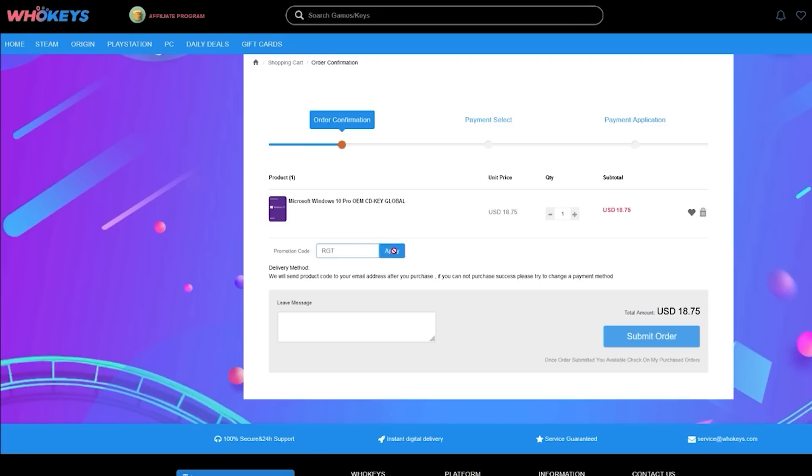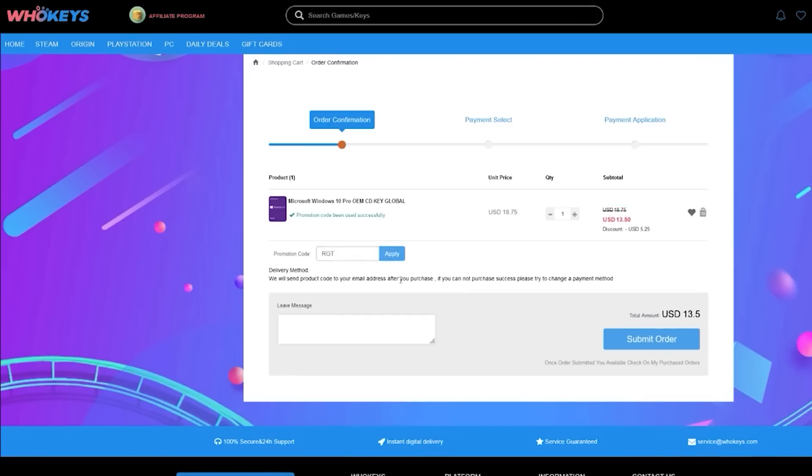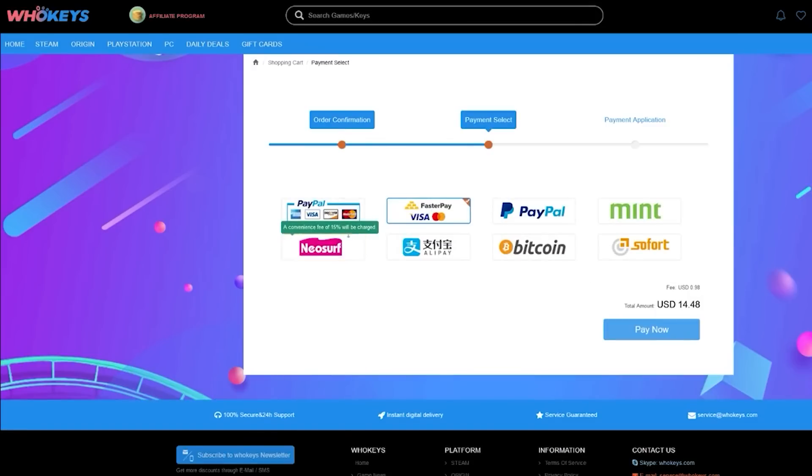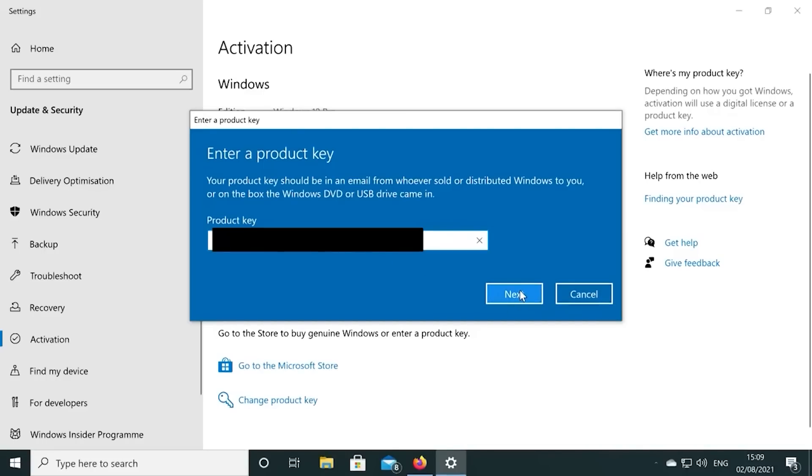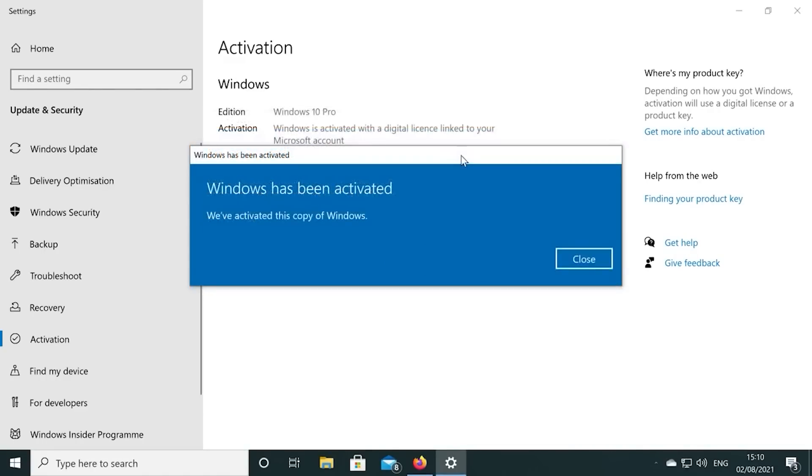Also, if you're building a few systems, there are bundles available too. You can check out WhoKeys.com and use the coupon code RGT for 25% off the listed Windows 10 key prices.